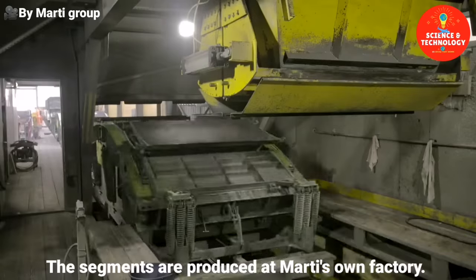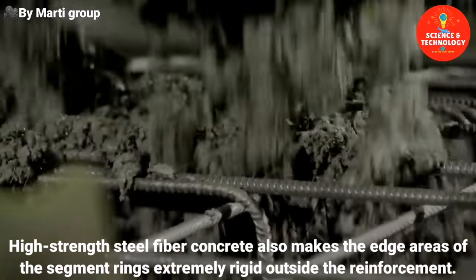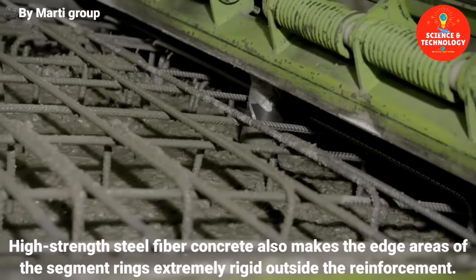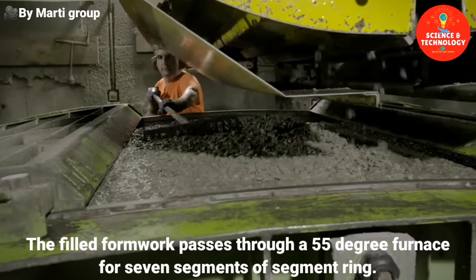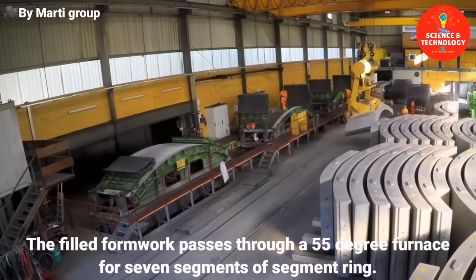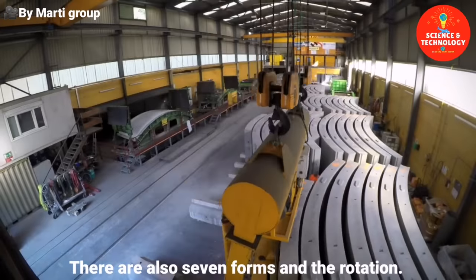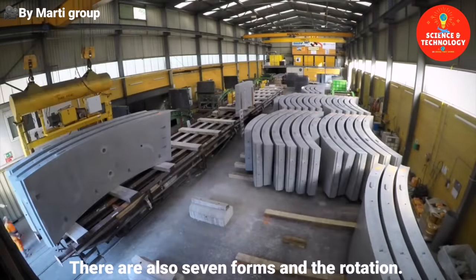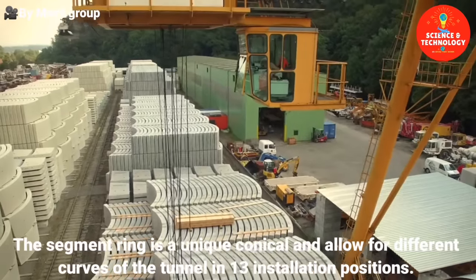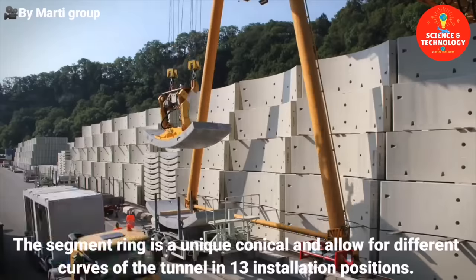The segments are produced in Marty's own factory. High-strength steel fiber concrete also makes the edge areas of the segment rings extremely rigid outside the reinforcement. The filled formwork passes through a 55-degree furnace. For the seven segments of a segment ring, there are seven forms in rotation. The segment ring is uniconical and allows for different curves of the tunnel in 13 installation positions.